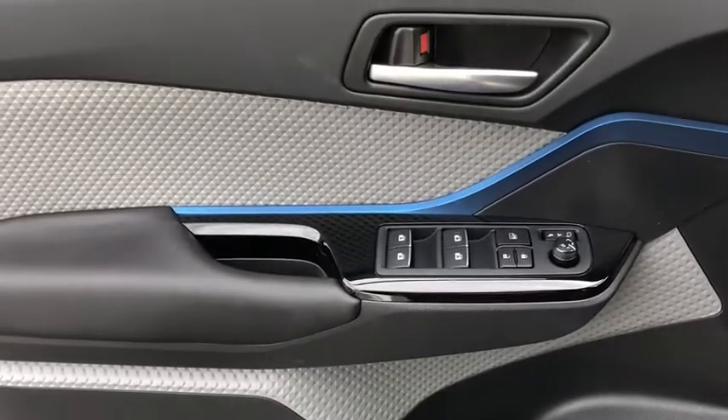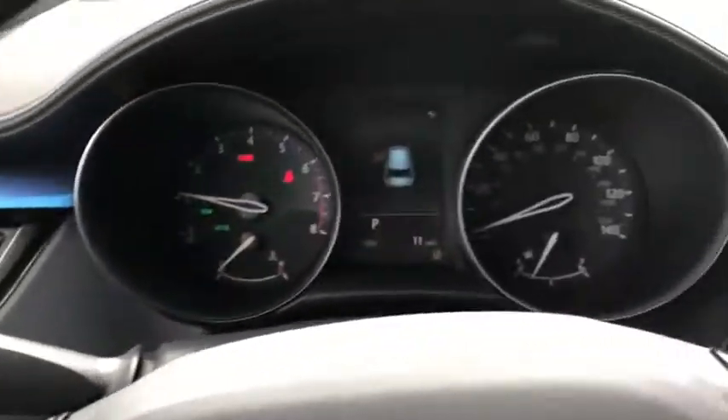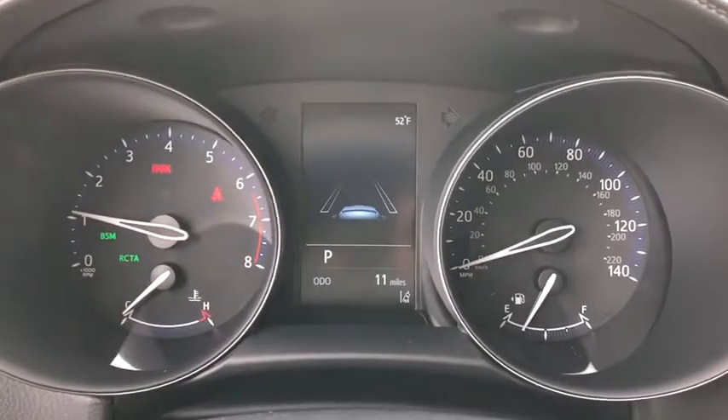Cloth seats, front reading lamps, driver vanity mirror, front bucket seats, rear window wiper, passenger vanity mirror.